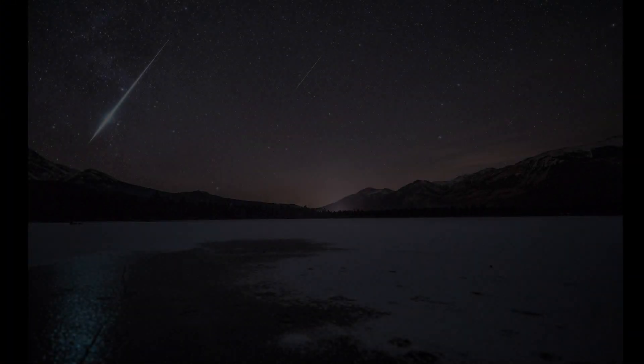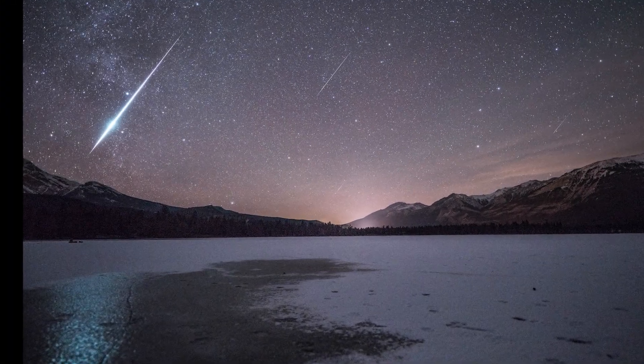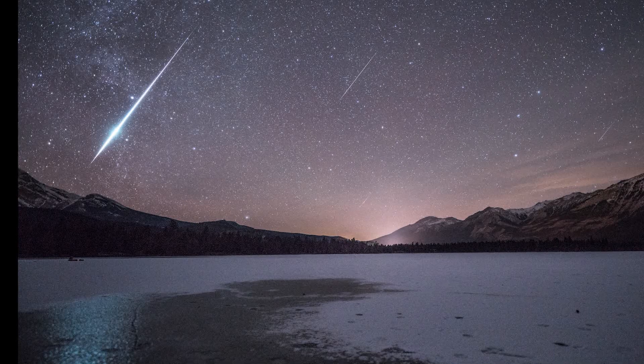Number one, you could check out a meteor shower. Aside from a stretch of time between January and early April, almost every month of the year has a decent meteor shower — one where you could see at least 10 to 20 meteors per hour. That makes for about a meteor every three minutes.